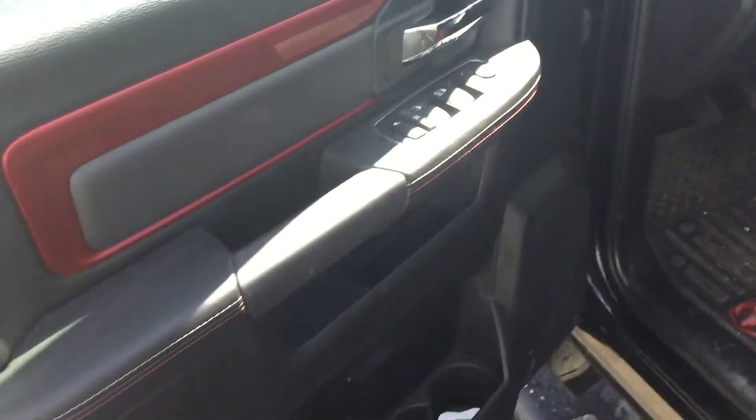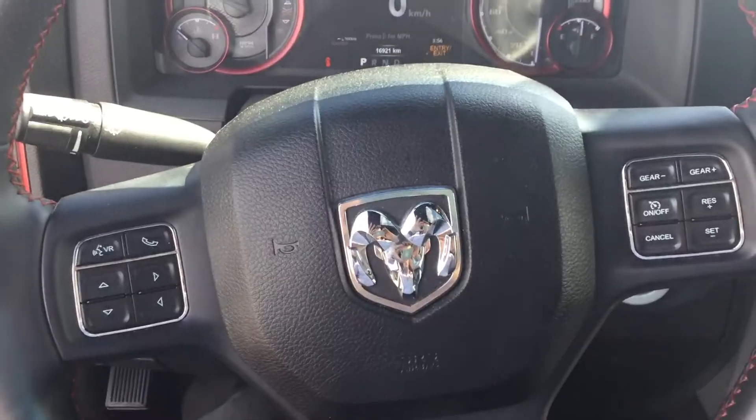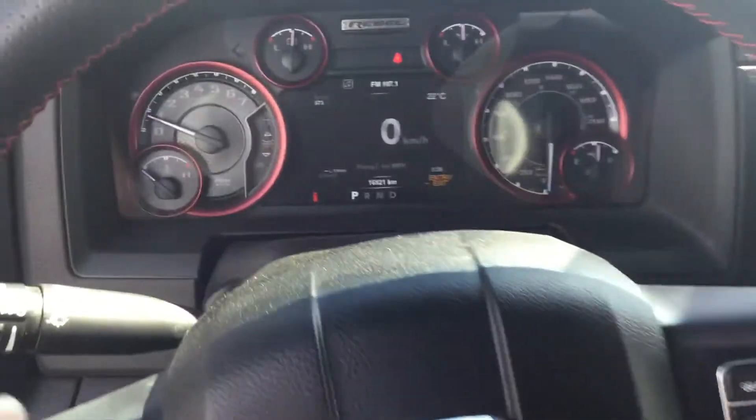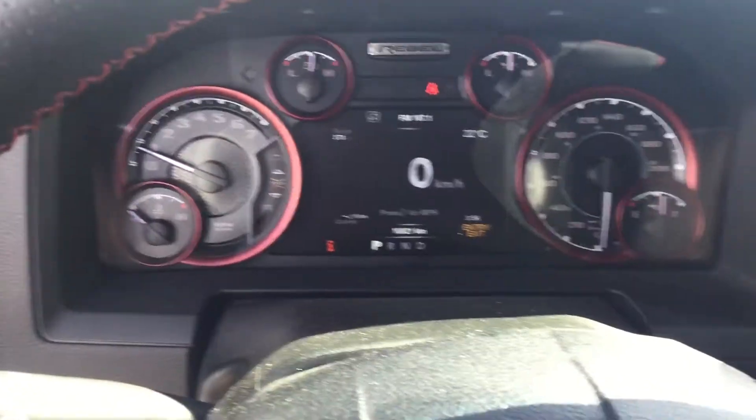You have your power seat, power mirrors, power locks, power windows. Taking a look at the steering wheel here, you have your phone controls and your cruise. It does only have 16,000 kilometers, so basically brand new.